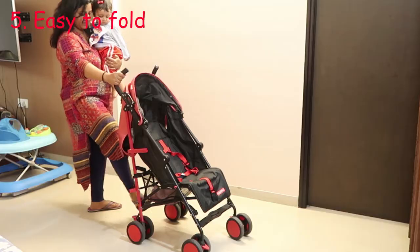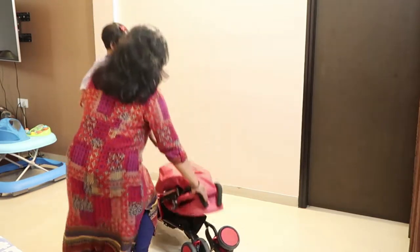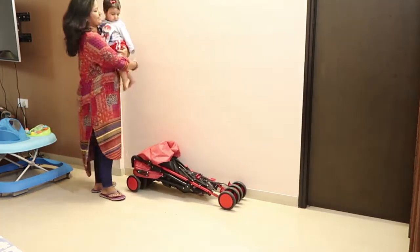Are you able to fold the stroller single-handedly? There will be times when you'll have to have a baby day out alone and you don't want to deal with difficult strollers at that time. So it should be just push, fold, and go.